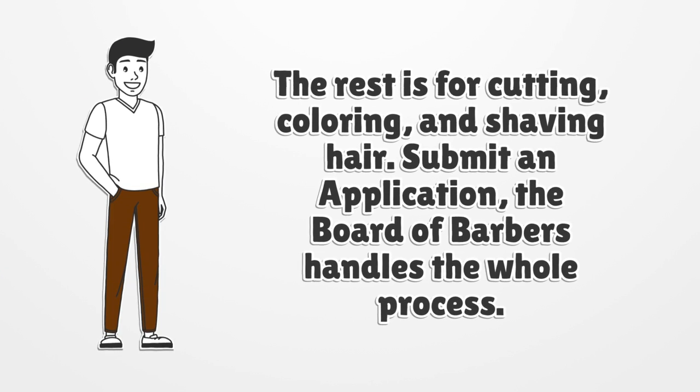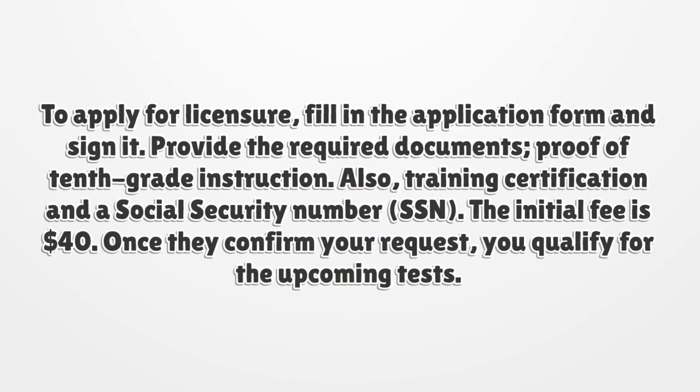Submit an application. The Board of Barbers handles the whole process. To apply for licensure, fill in the application form and sign it. Provide the required documents: proof of 10th grade instruction, training certification, and a social security number (SSN). The initial fee is $40. Once they confirm your request, you qualify for the upcoming tests.